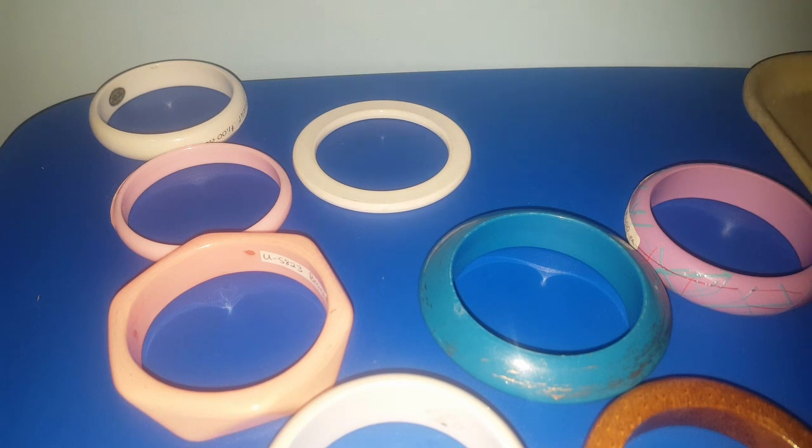I went ahead and took the chance for $1 a piece. I mean, I'm sure Thrifty Treasures would have done the same thing — Tanya, if you're watching, would you have done that at an antique mall for $1 a piece?